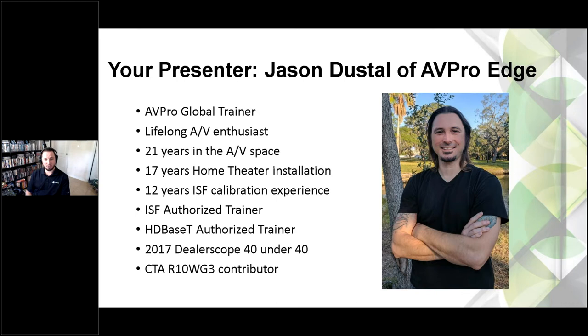We also give a lot of support to the Imaging Science Foundation classes, where we do three days of display calibration. Also the Professional Video Alliance — we help Greg out with those classes, another three-day class about video calibration. And then the Home Acoustic Alliance — we have a hand in that class as well. When it comes to calibration, troubleshooting, and distribution, just know AVPro has your back and you can call us anytime.